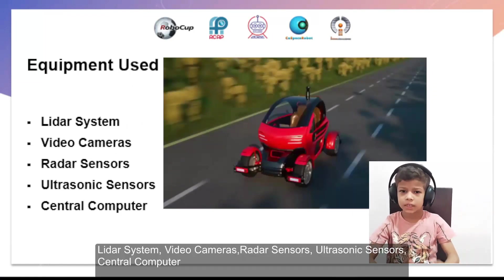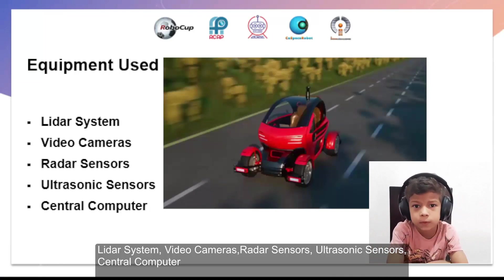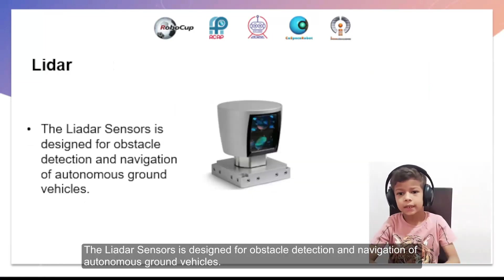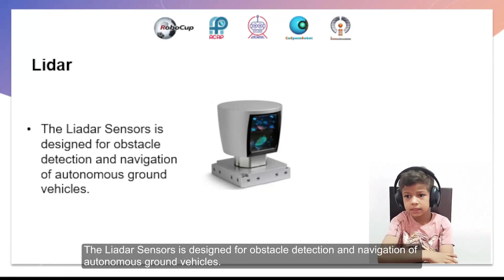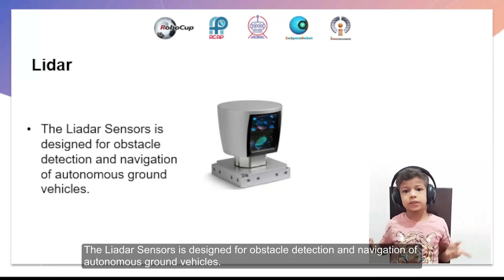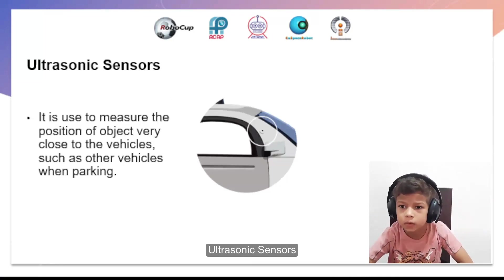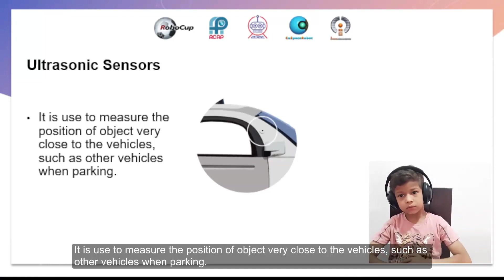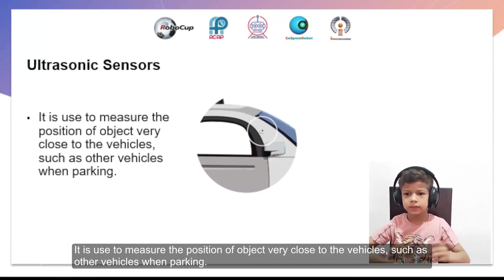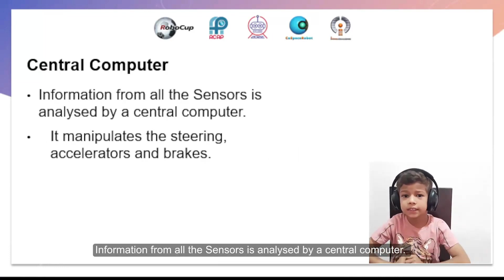Equipment used: LiDAR system, video cameras, radar sensors, ultrasonic sensors, and a central computer. The LiDAR sensors are designed for object detection and navigation of autonomous ground vehicles. Radar measures the speed of vehicles. Ultrasonic sensors are used to measure the proximity of objects very close to the vehicle, such as other vehicles when parking. Information from all the sensors is analyzed by a central computer.